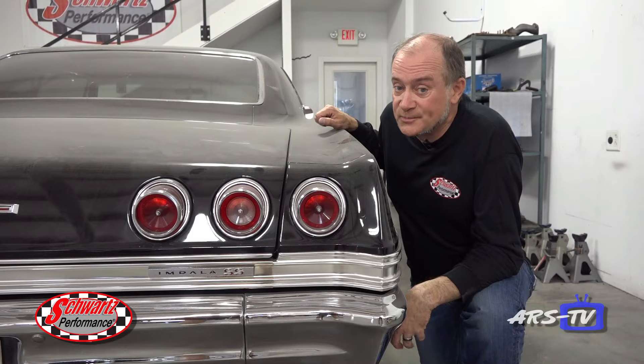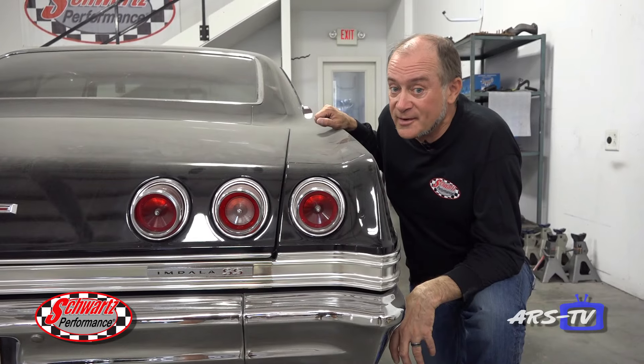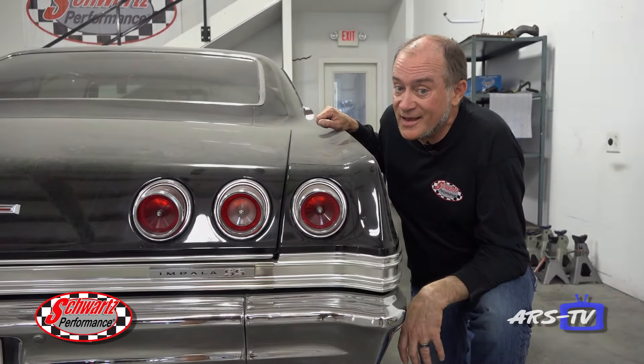Everyone knows I love big cars. 65 Impala — great car. This one's getting a chassis.